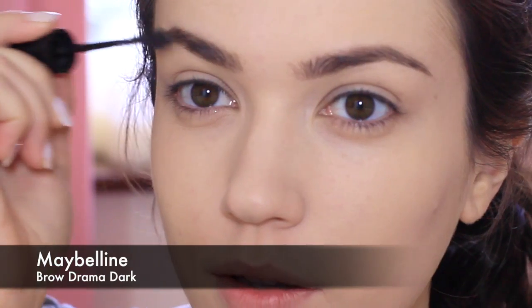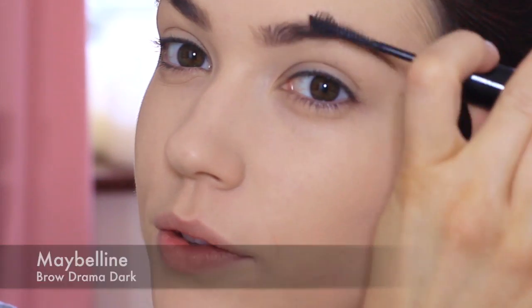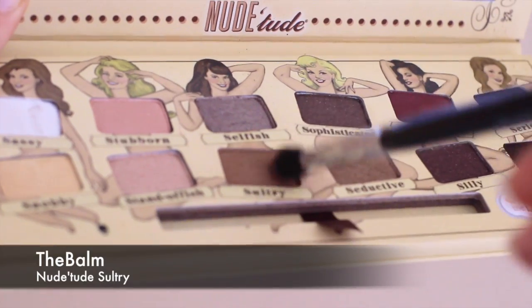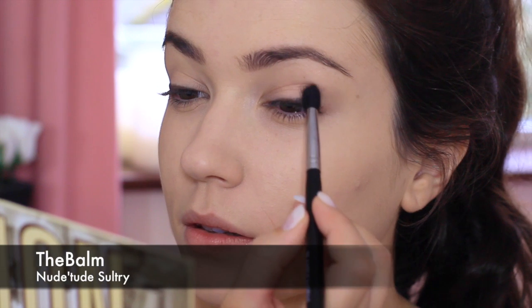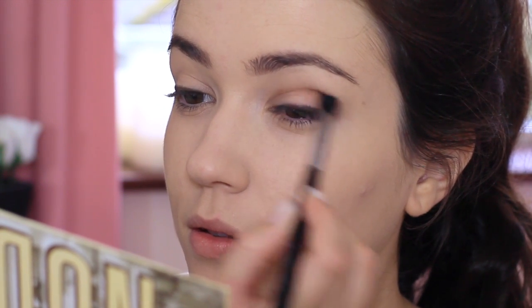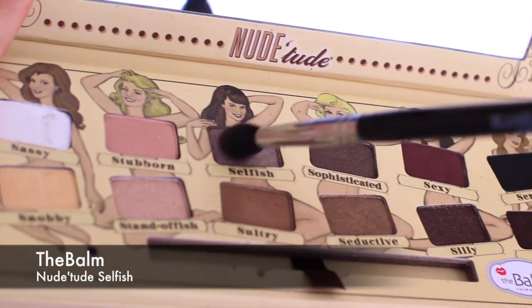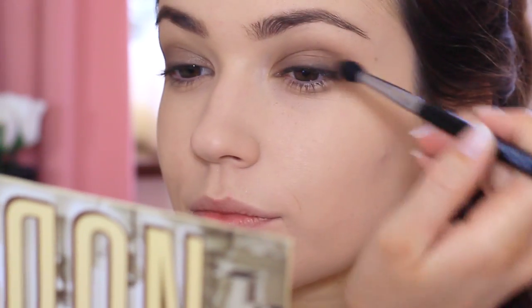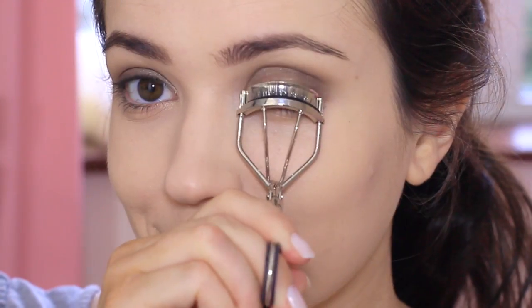I went for a daytime smoky eye, starting off with the NYX dark brown pencil applied right at the base of the lashes. Then I took a matte brown eyeshadow and blended this from the crease right down onto the lash line. But because my dress was gray, I added a touch of silvery gray over the top. I curled my lashes and added some mascara.